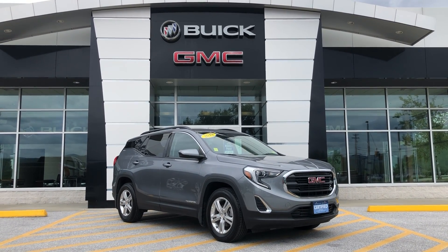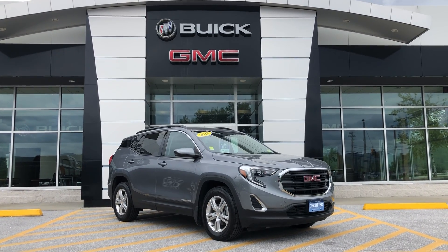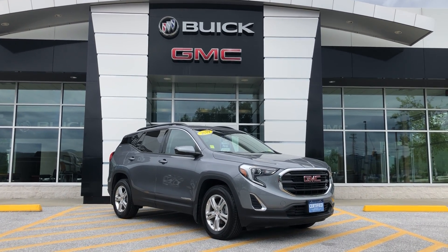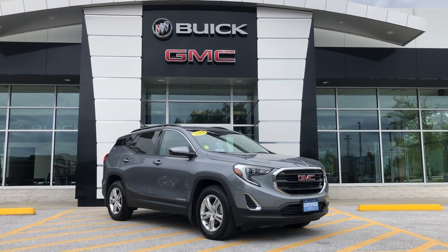Today I wanted to show you this 2019 GMC Terrain. This is a beautiful vehicle. It's a great value as well, being certified pre-owned with only 14,000 miles on it. There's a ton of warranty on it, and it's also just a nice all-wheel drive safe vehicle to drive in the winter in the North Country.